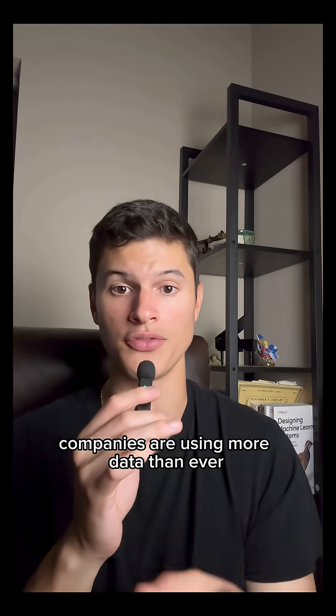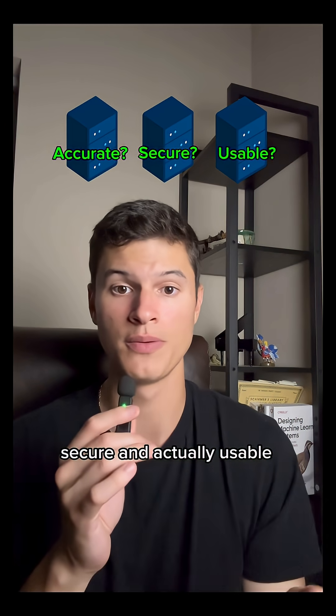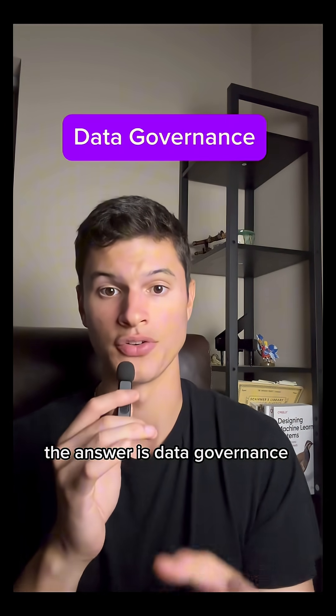Companies are using more data than ever, but how do they ensure this data is accurate, secure, and actually usable? The answer is data governance.